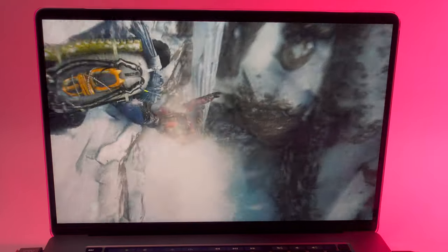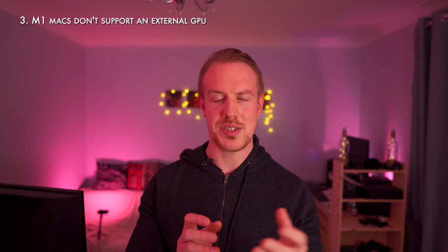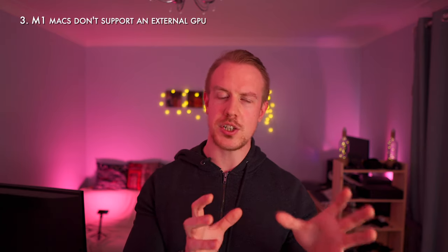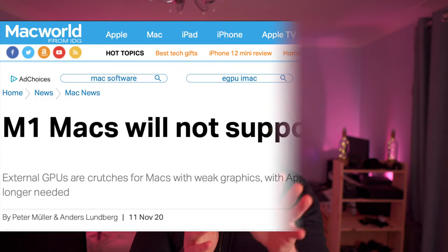And you can boost that even further with drawback number three: external graphics, or eGPUs. Intel Macs like my 16-inch allow you to connect an eGPU and boost your graphics processing power. M1 Macs, so far at least, don't allow you to do that. This can be helpful for gaming, graphics-intensive productivity work, and further boosts the graphics advantage you already have with the 16-inch.